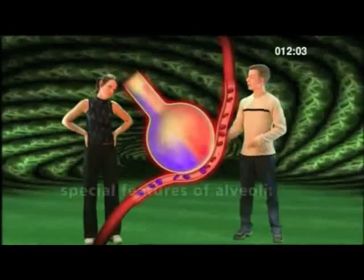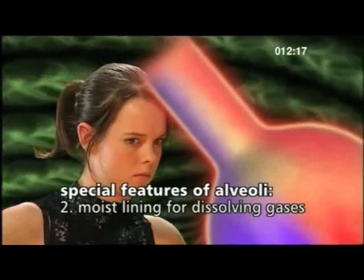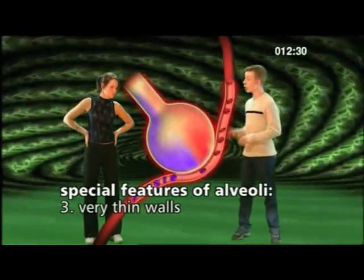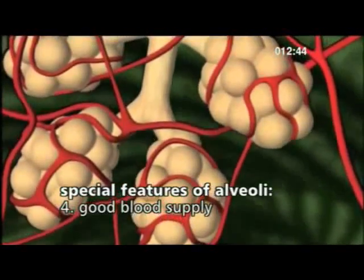The alveoli perform a very special role in keeping us alive, and they have special features to help them do this. Firstly, because they are rounded structures instead of flat, they have an enormous surface area of about 90 metres squared — roughly the size of your science lab. Secondly, they have a moist lining which allows gases to dissolve. Thirdly, they have very thin walls — in fact, the air and the blood are only separated by two layers of cells. And finally, they have a very good blood supply. So they have an enormous surface area, a moist lining, thin walls, and a rich blood supply — which all allow for gaseous exchange. If you had an exam question asking you to write down four ways in which the structure of the lungs allows for gaseous exchange, you'd know all the answers.